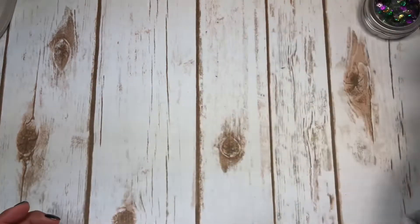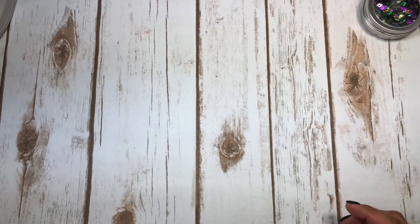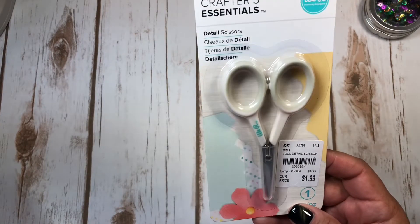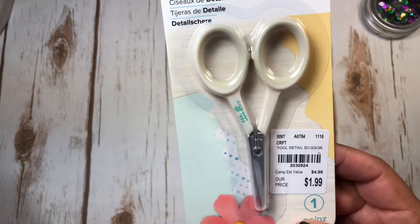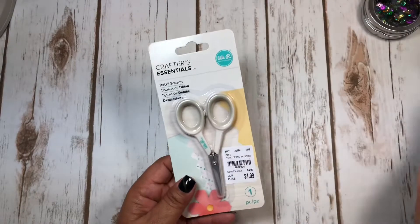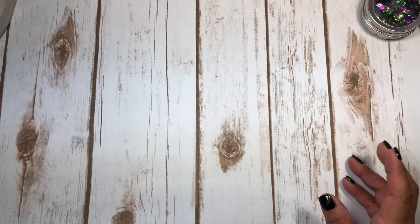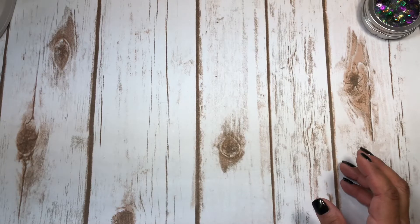Here's another one of those sticky foam pop-ups. I went back a second time because I forgot to pick up these scissors I had seen. These were $1.99 - the detail scissors by We Are Memory Keepers - and I thought they were a good buy. I got two of them: one for down here in my craft room and one upstairs in my TV room.